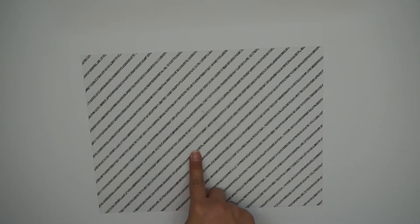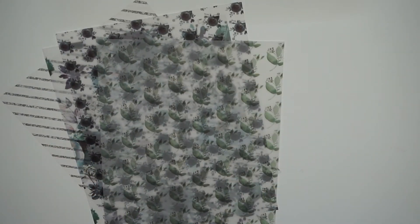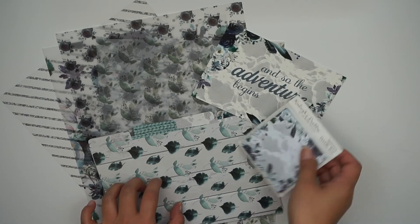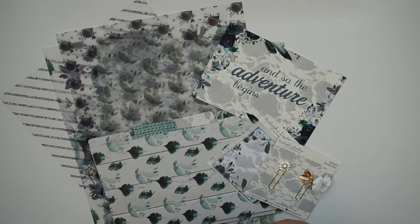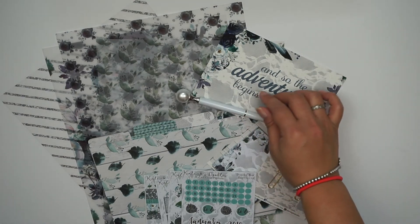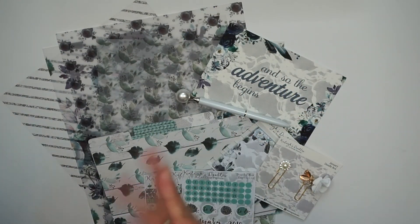That is pretty good value for the Doodle Box. I haven't decided yet if I'm going to sign up again or change it to just a traveler's notebook subscription. But yeah, this is what I got in my Doodle Box. I hope you guys enjoyed this video — please keep up with me on social media and I will see you in another video, bye!